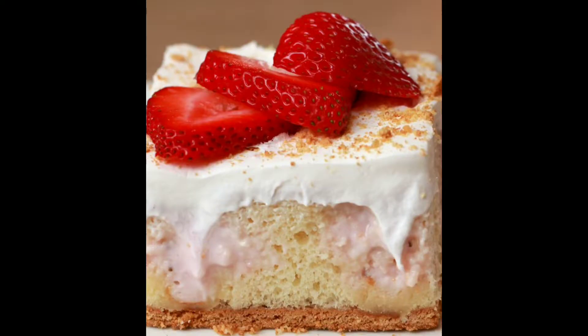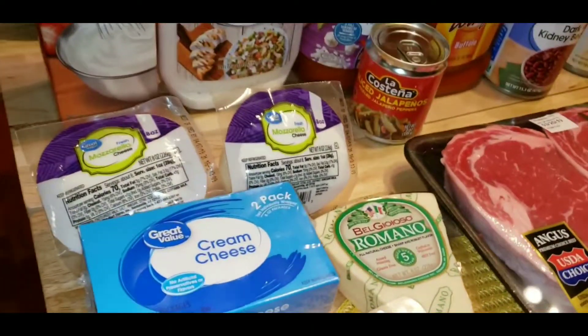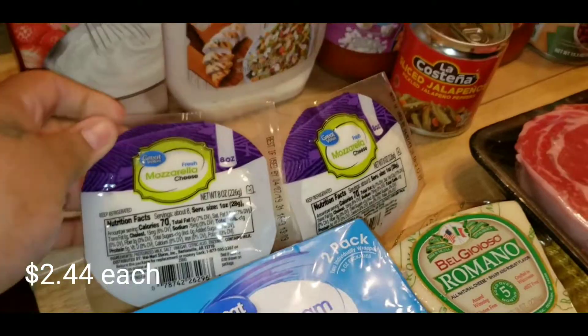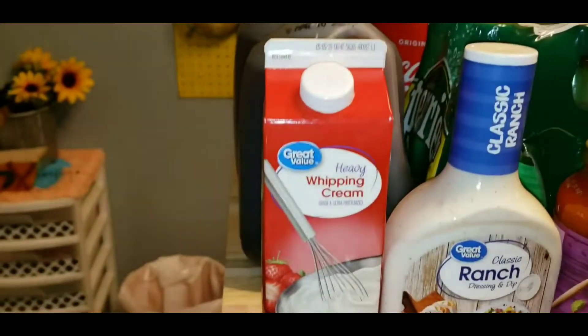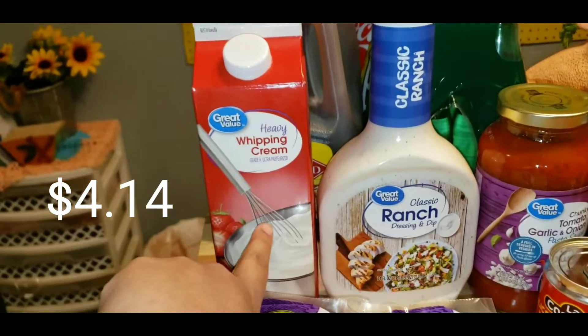I'm going to be making a strawberry poke cake and I needed some cream cheese. I got some mozzarella for the buffalo chicken pizza — I got two of them. And these sliced jalapenos for the pizza.